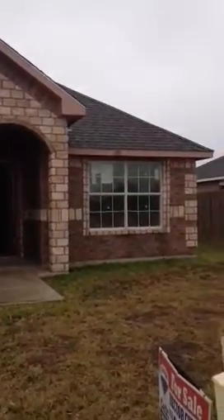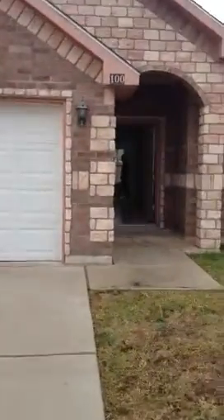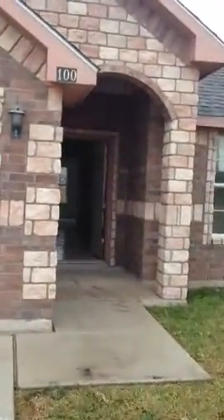Now we're at 100 Gabriela. This one has a two-car garage. You'll notice that this house is not completely finished out yet. They will be putting in the carpet, and there are a few little touches that need to be touched up. That's a really nice tile.